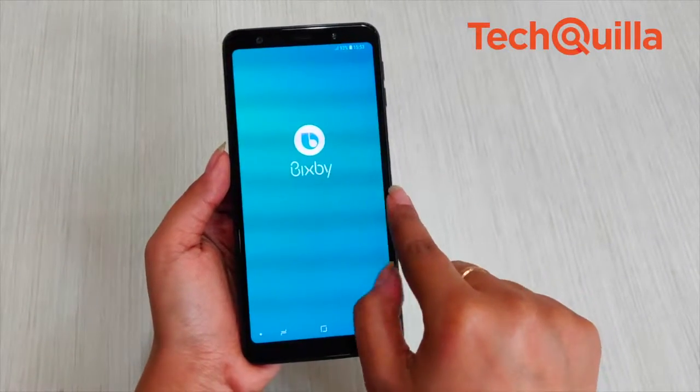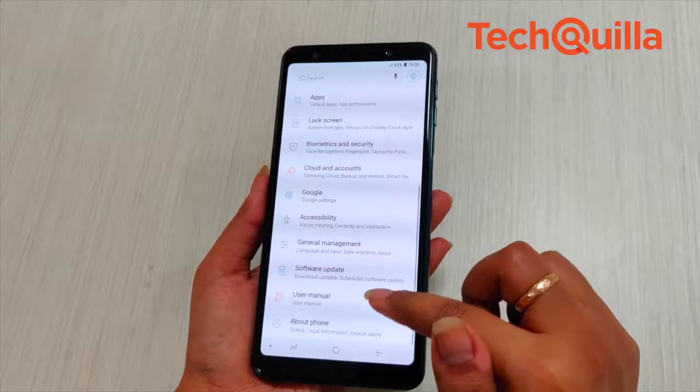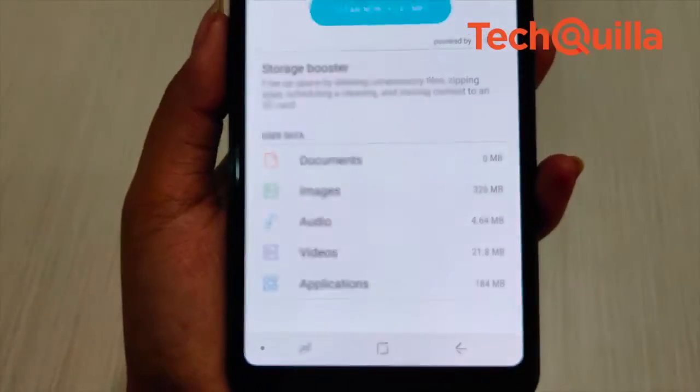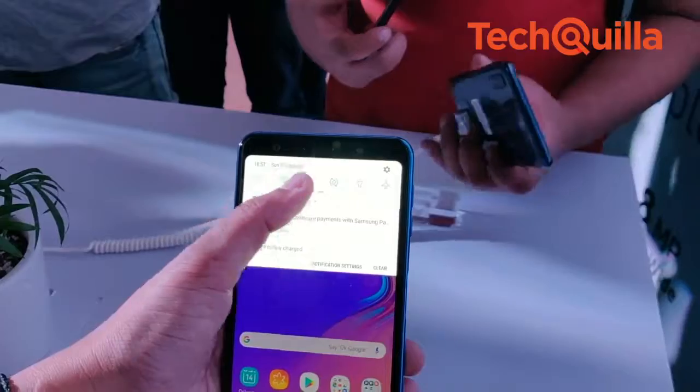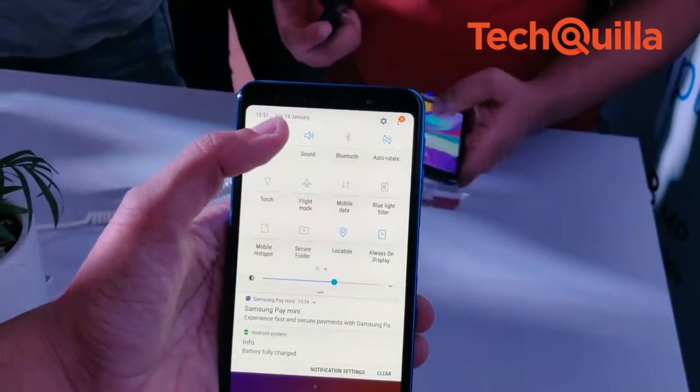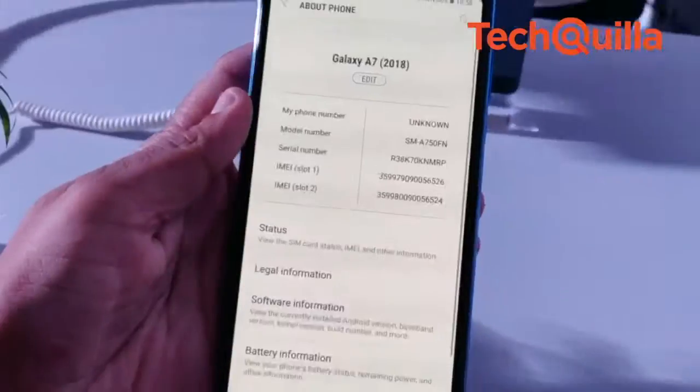The phone supports dual SIM and a microSD slot, allowing both variants to extend internal storage up to 512GB. The phone is powered by a Samsung Exynos 7885 2.2GHz octa-core processor and runs the Android Oreo operating system.